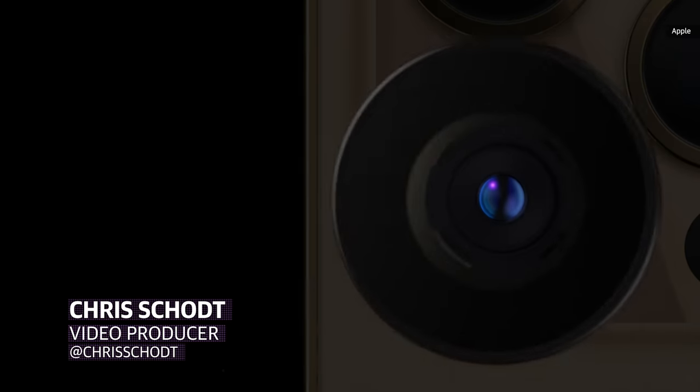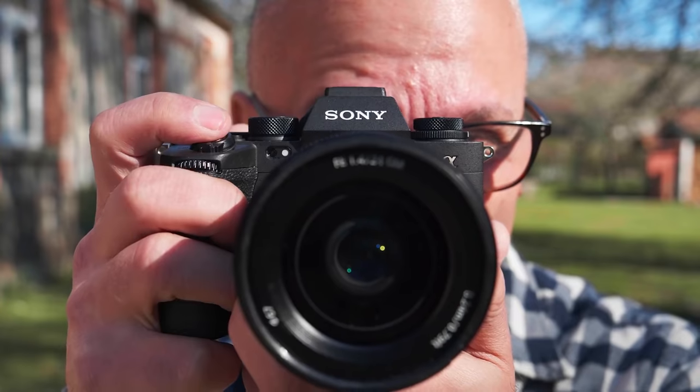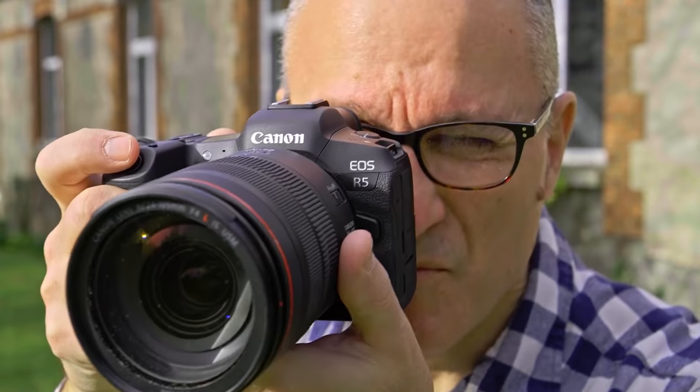Cameras keep getting better, and especially the ones that used to be the lousiest, like the ones on our phones. But how much of this is down to better sensors? I've been trying to decide on a new camera for myself, and it's pretty easy to get lost in the specs. Some people will argue for different brands, some people will insist that only the lenses matter, and I guarantee you someone will comment that only the light and the scene matters — and that person is insufferable. So, on my quest for a new camera, I set out to learn how sensors really work, how they've changed, and where they're going.